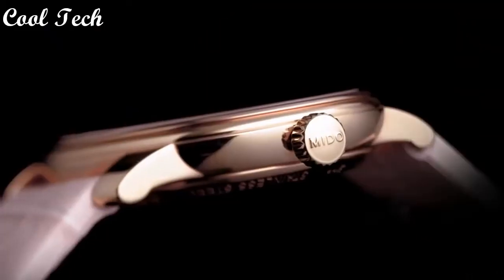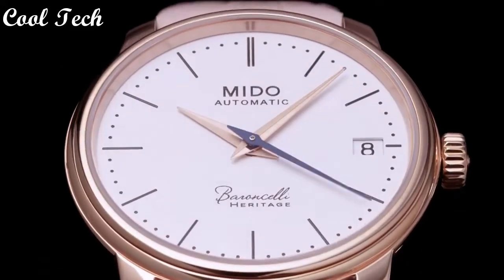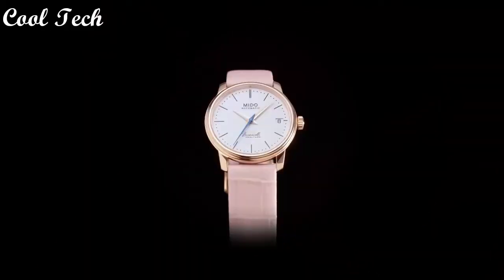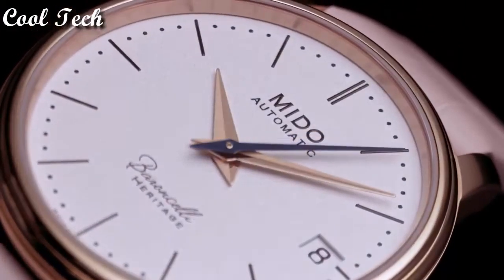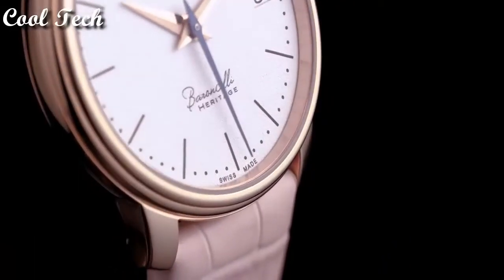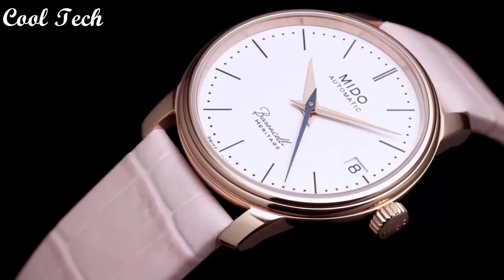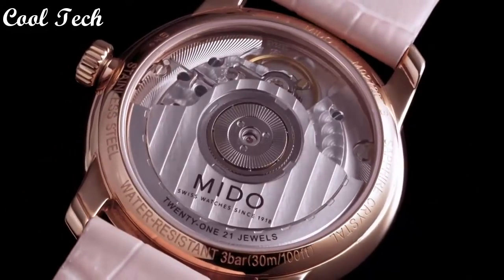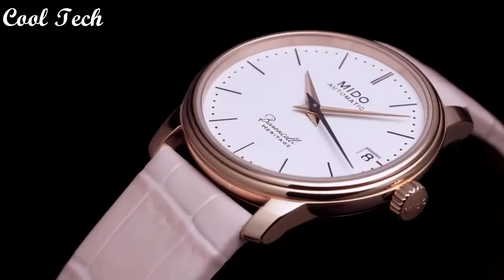Top 2. Display type analog, glass tank buckle, case diameter 39 millimeters, band material leather, band width 20 millimeters, band color black, dial color silver, movement automatic, water resistance depth 30 meters.